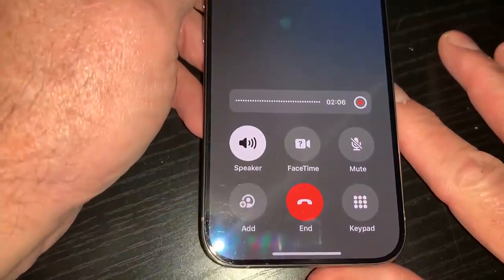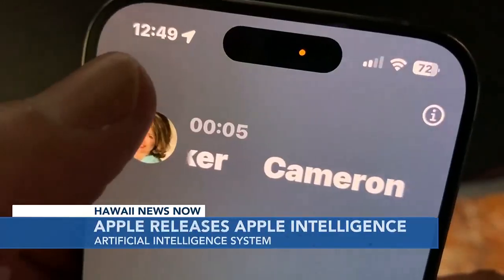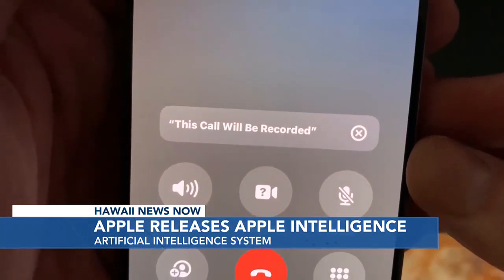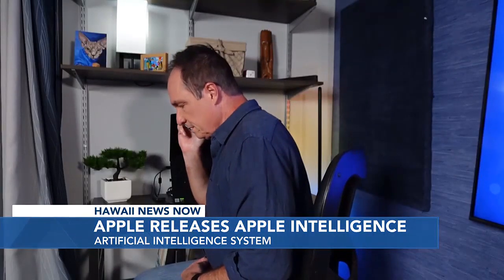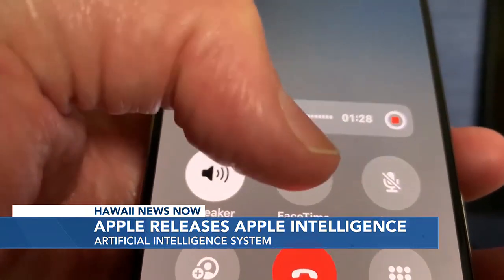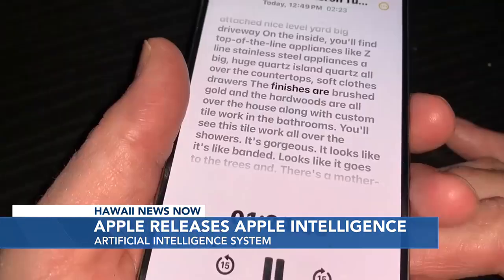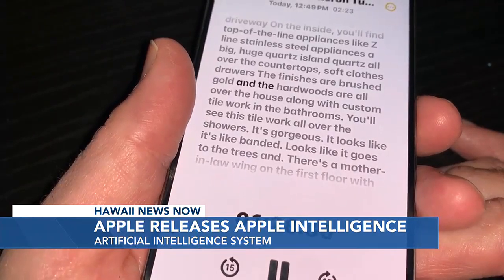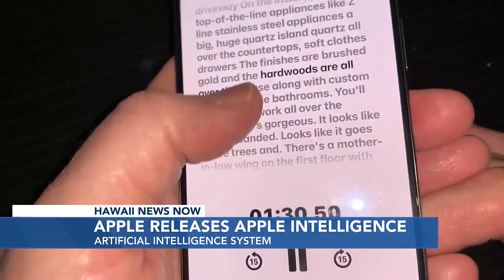You can now record phone calls right on the iPhone. If you're talking to someone and would normally take notes, just hit the record button. The person you're talking to will get a notification that they're being recorded — like a conversation with a real estate agent describing a new listing. Not only will you have that call recorded for later, but it's transcribed and saved in the Notes app where you can read along in real time and even jump to a highlight.